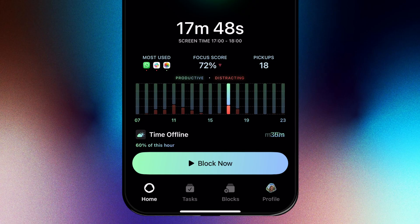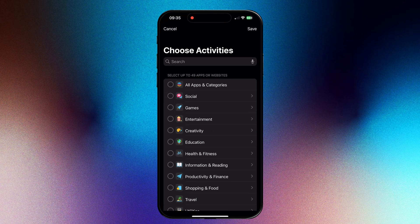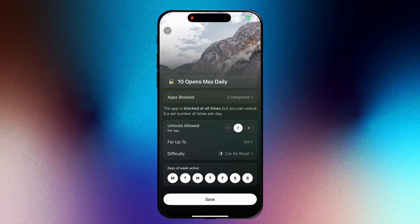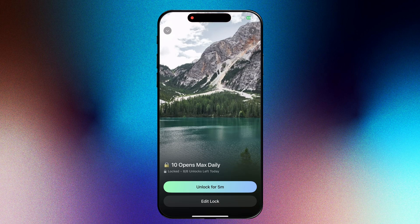Recently, I noticed a spike in red bars during my daily commute home after work. Turns out those quick social check-ins were actually eating into my downtime. By recognizing this pattern through the Focus Score chart, I set up app blocks during my commute to free up my mind and decompress.